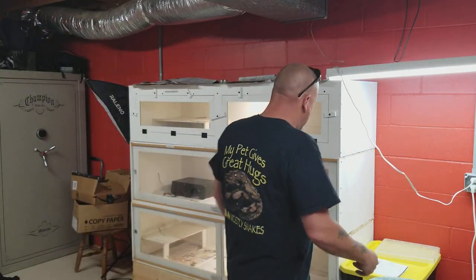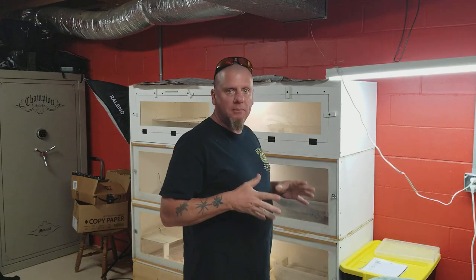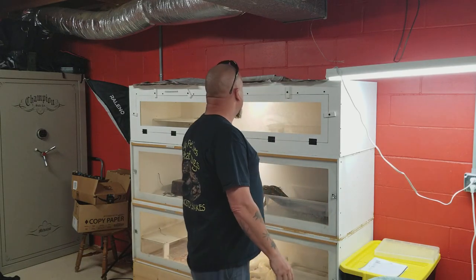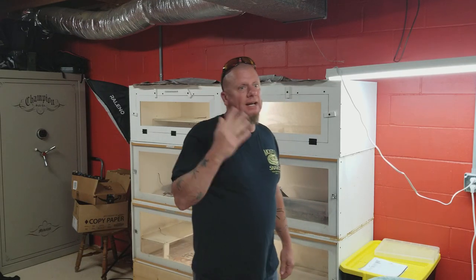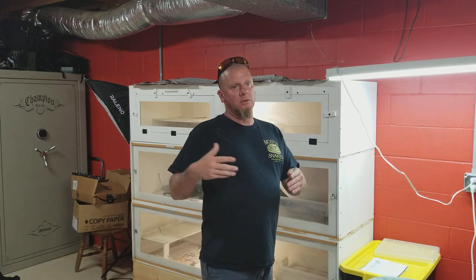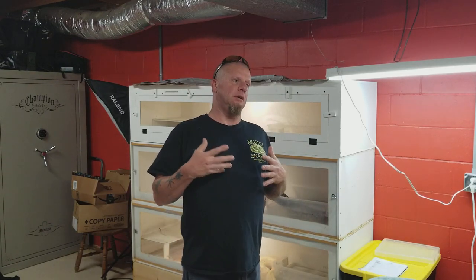Hey everybody, I wanted to do this video. I've seen this question pop up several times on our snake forums on Facebook, and I've seen it twice in the past three or four days — somebody's asking what's better: drop-down doors or sliding glass doors.